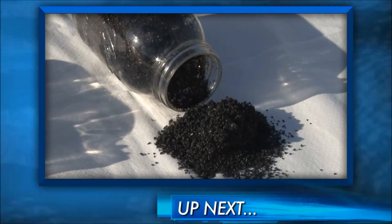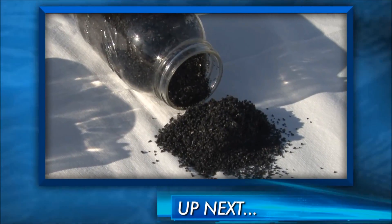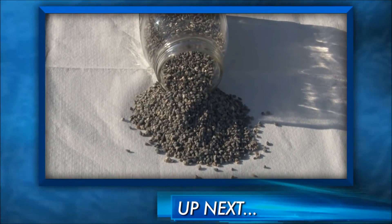These are dual media filters that mainly consist of anthracite and silica sand — those are the main components. A small amount of gravel is also used for support.